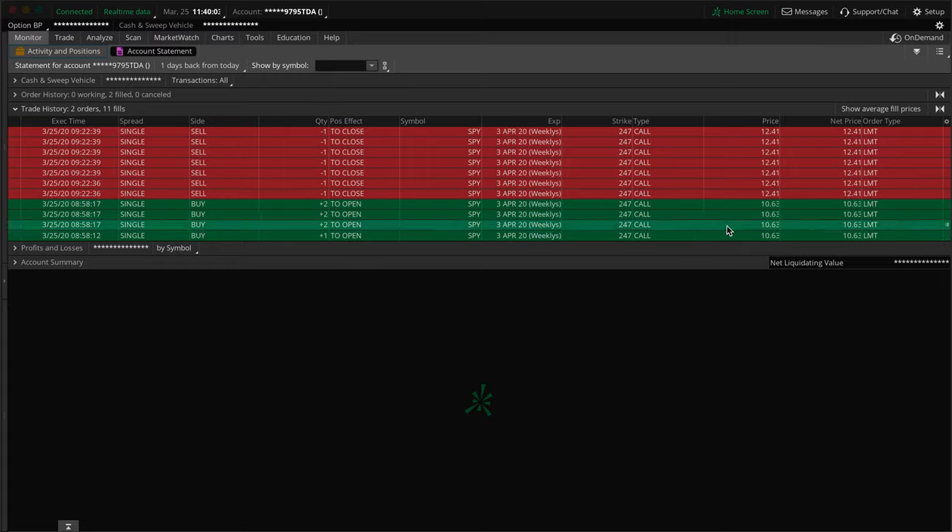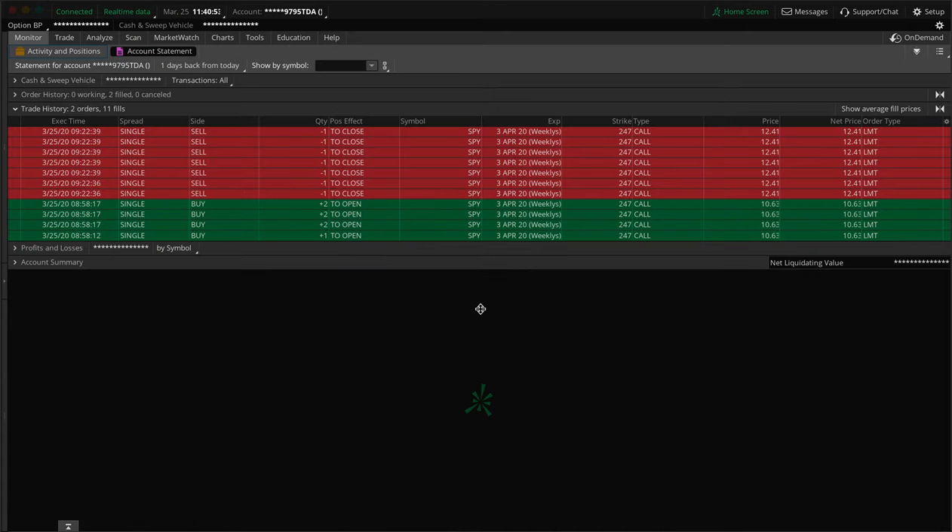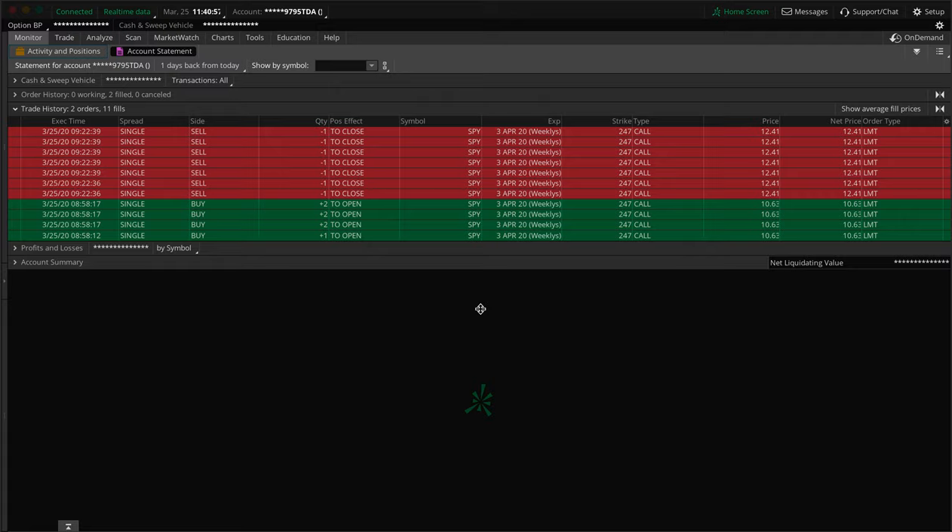Or you can calculate it the other way: 10.63 per contract times 100 equals $1,063 per contract. Seven contracts cost $7,441 total. We sold at 12.41 each, so 12.41 times 100 times 7 equals $8,687. Subtract the cost of $7,441 from $8,687 and you get the profit of $1,246. And when I say you're investing $7,500, that doesn't mean you lose $7,500 if you're wrong — you got in at 10.63, you can sell at 10 for example. You have a plan, you don't just get in and hope for the best.